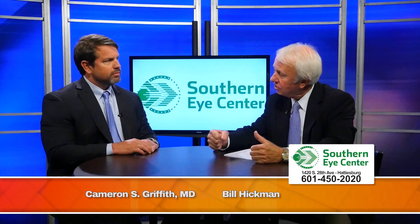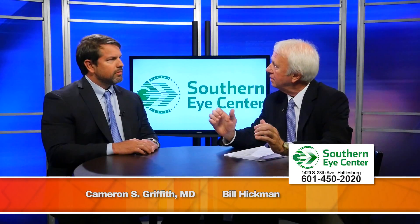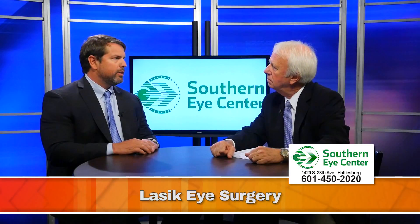We're here with Dr. Cameron Griffith of Southern Eye Center. Southern Eye Center offers a wide range of treatments, and today we want to talk about LASIK. What is LASIK? LASIK is using a laser to reshape the cornea to help you see better.